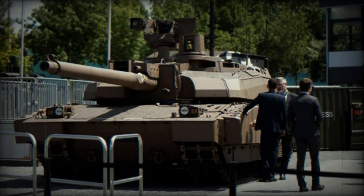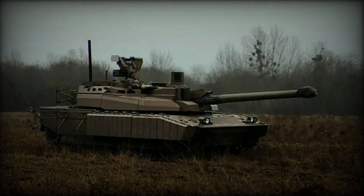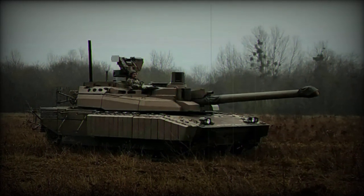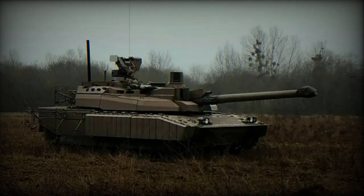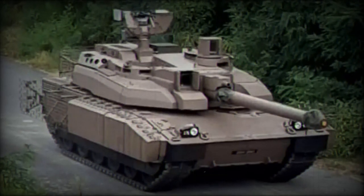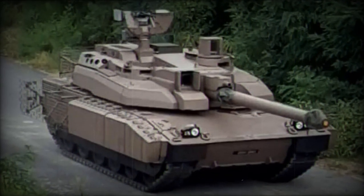In terms of protection, it is constructed with welded steel and includes additional armor, passive armor, and wire cage armor, providing robust defense against various threats, including small arms fire, artillery shells, and improvised explosive devices (IEDs).